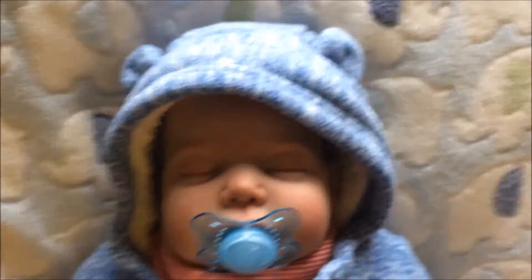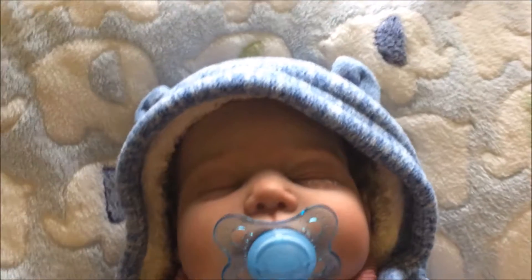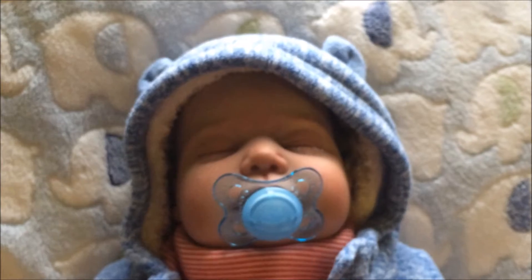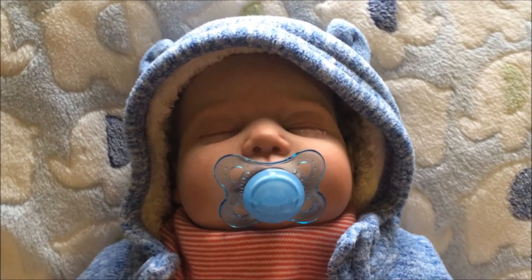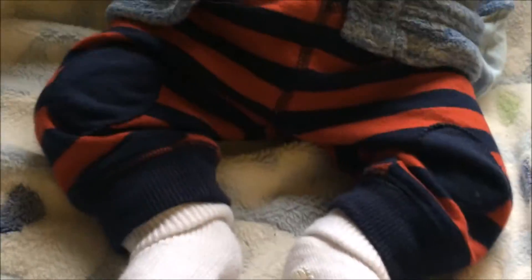Jacob now has his little coat on and I think he looks so cute — I love the little bears, they make him look so cute. It's so warm and fleecy. I decided not to put his little shoes on because they didn't really match the outfit.